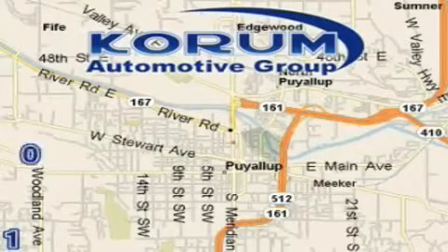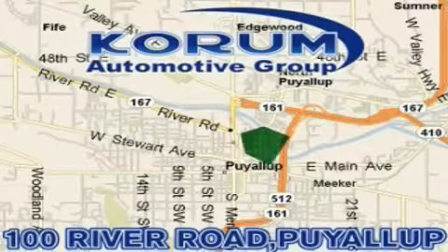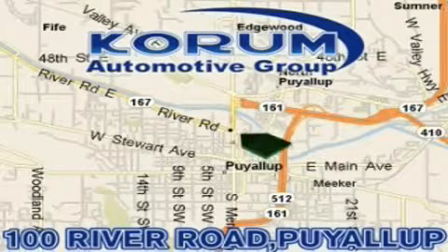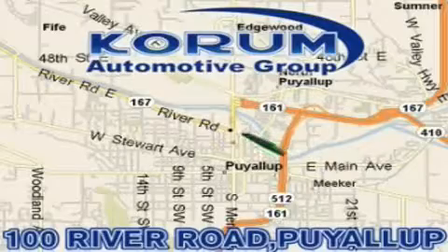Korom has been serving our customers since 1956, providing excellence in sales and service of new Fords, Mitsubishi, and Hyundai products along with a huge selection of pre-owned vehicles. Come visit Korom Corner, or email our internet staff at iteam at korom dot com.